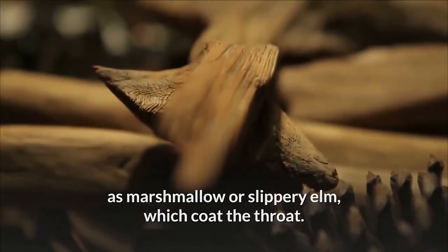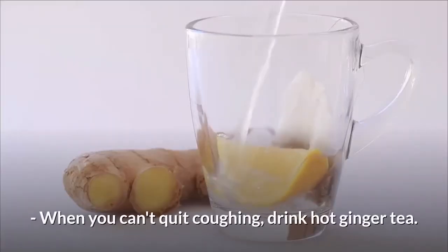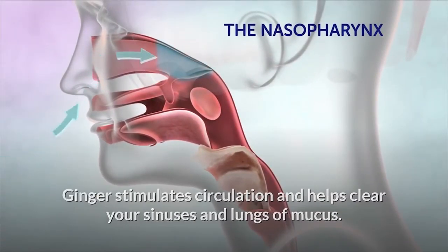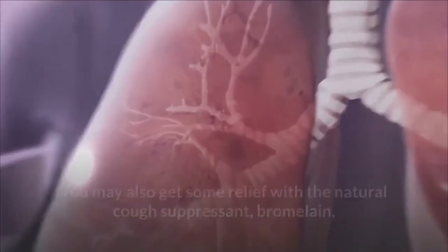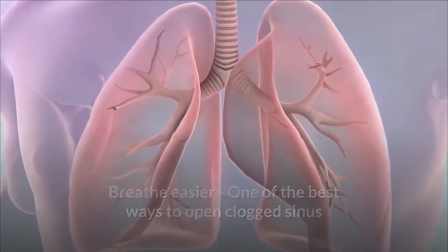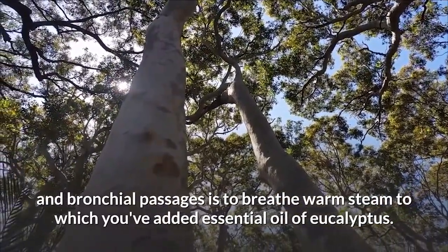Nine: stop the cough — when you can't quit coughing, drink hot ginger tea. Ginger stimulates circulation and helps clear your sinuses and lungs of mucus. You may also get some relief with bromelain, a natural cough suppressant and enzyme from pineapple. Ten: breathe easier — one of the best ways to open clogged sinus and bronchial passages is to breathe warm steam to which you've added essential oil of eucalyptus.